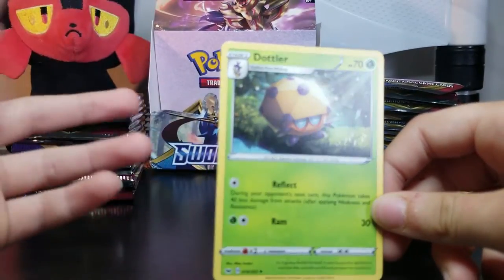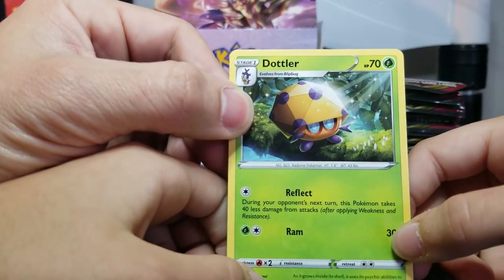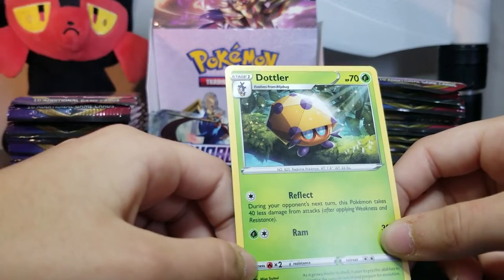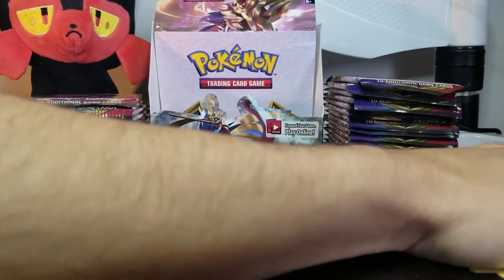It looks like we got a Dottler. What the heck? I don't know what that is but he looks very shiny. Another bug — evolves from Blipbug. So, this is what we're gonna do: I'm gonna pause this video, look online to see how to do the card trick correctly, and we'll go from there.